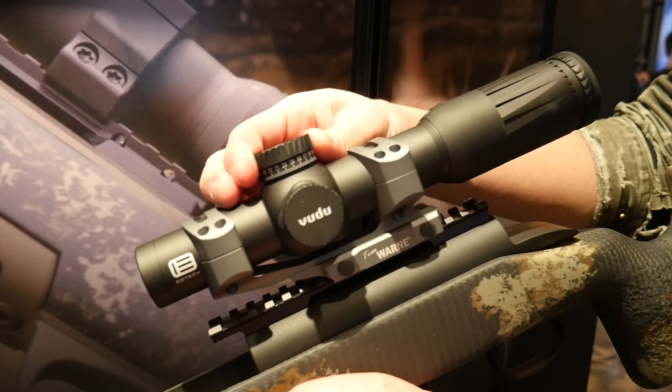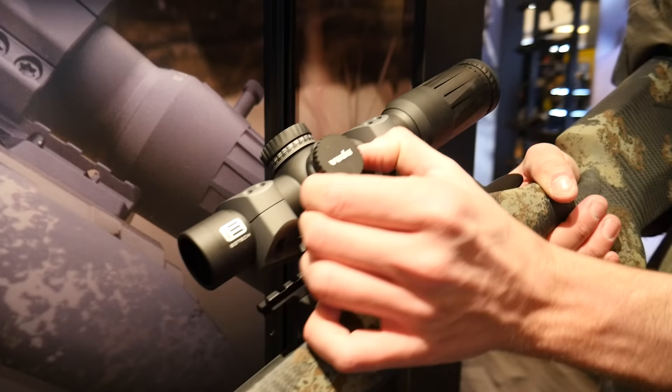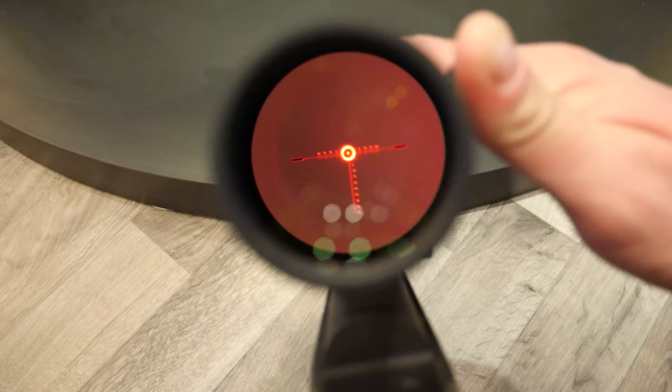It's got a push-pull locking system on the elevation and a capped windage, so you can never inadvertently shift your zero. It still has the Voodoo one-piece eyepiece, so it's very easy to manipulate, especially if you need to go fast. It's got a removable throw lever to go even faster, and push-button illumination — buttons on the side to go brighter or dimmer, and on/off.